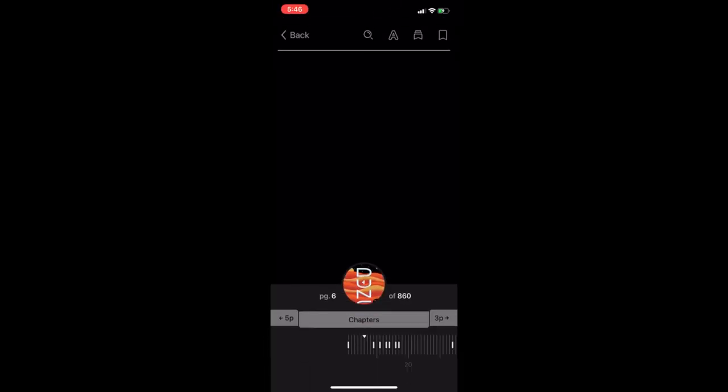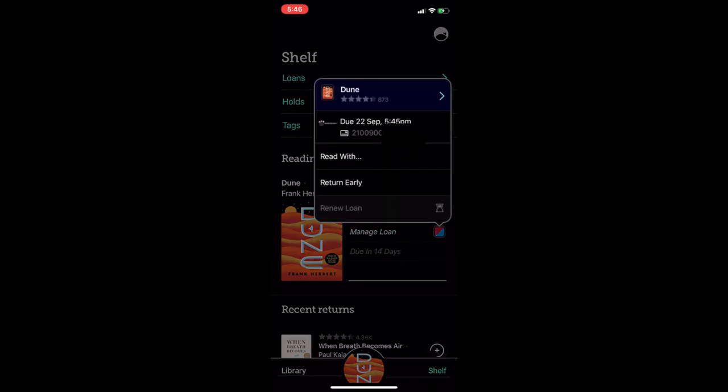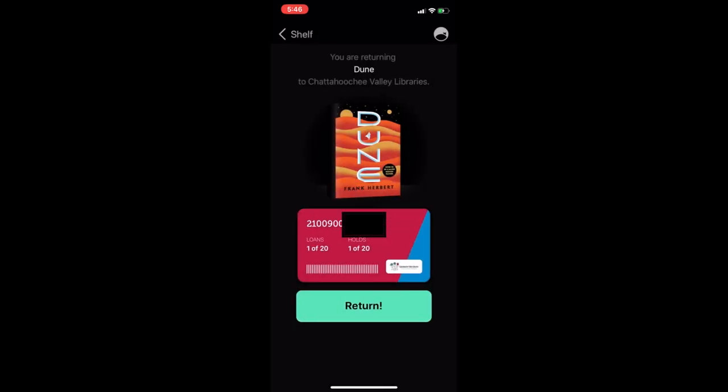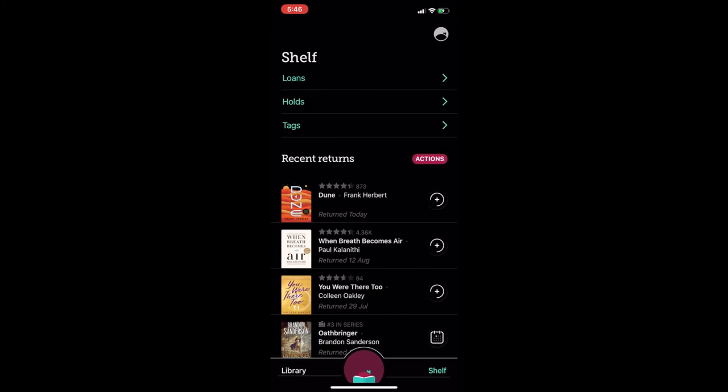I'm going to go back. You'll see 'Reading Now.' Once you're finished, select Manage Loan and then Return Early. And just like that, you've returned the item. Go back to shelf and you'll see that it's now under my recent returns.